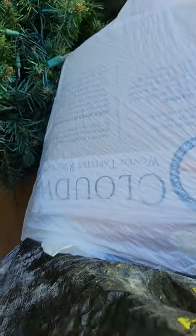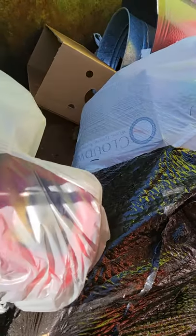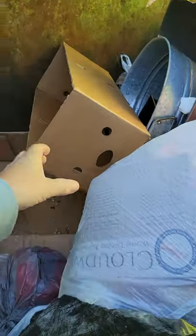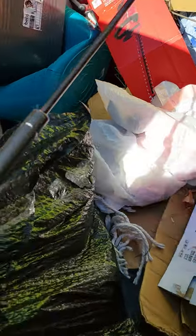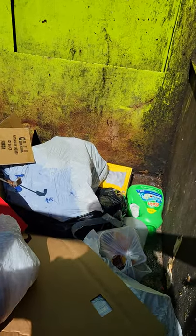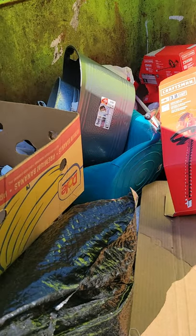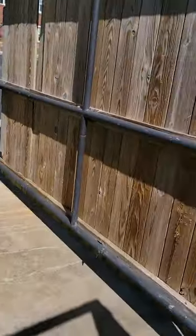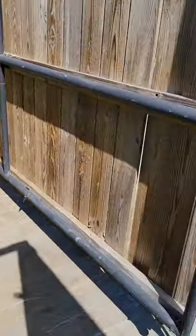A Christmas tree — still finding Christmas trees. Wow, heavens. Oh my gosh, there's so much stuff — well, not so much stuff but tons of it. A hydraulic thing from a van probably. Underneath there — no. I'm gonna have to go get my hook to get those bins back there. Let me take this stuff while I'm at it, get back to the car.